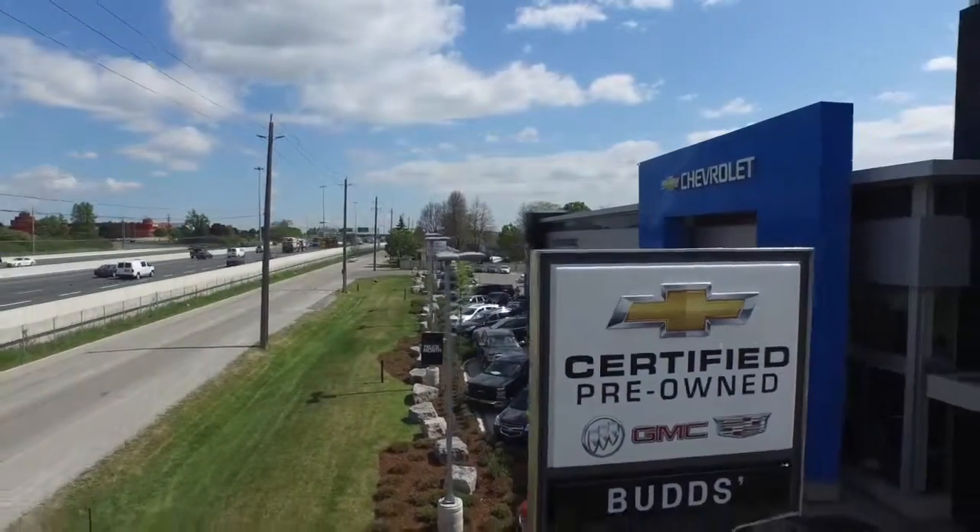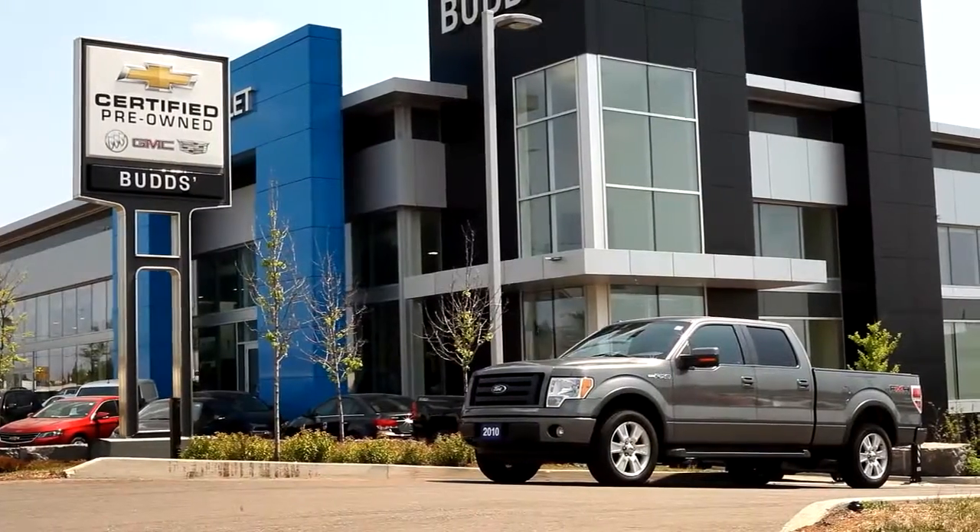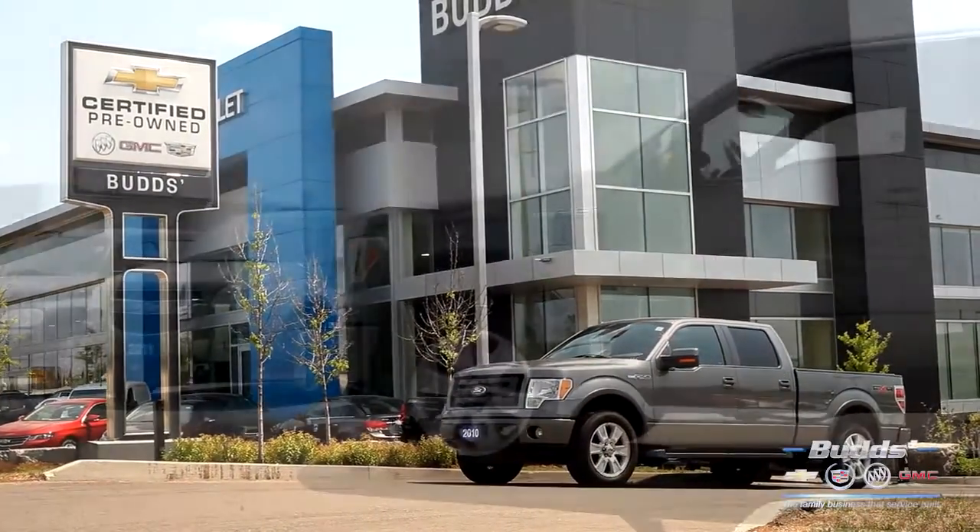Welcome to Bud's Chevrolet, where today we are looking at a 2010 Ford F-150. Please sit back while we give you an in-depth look at this crew cab pickup.